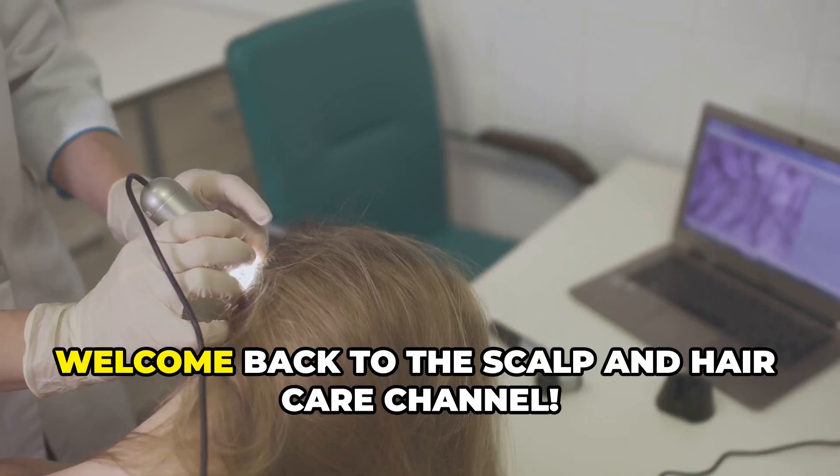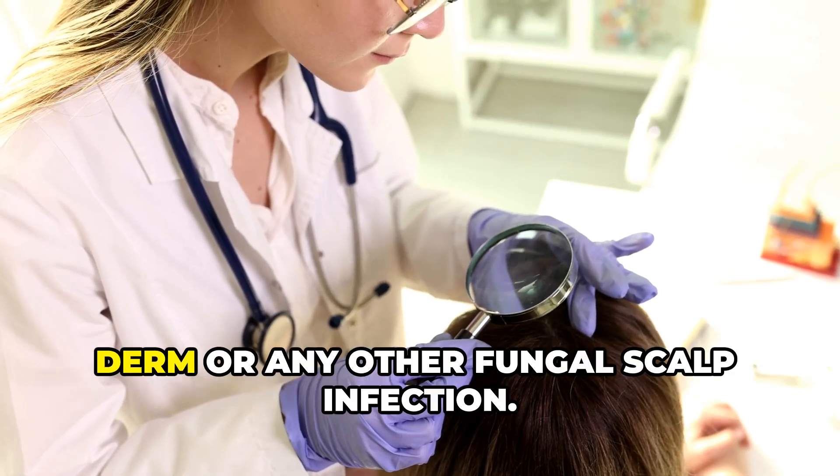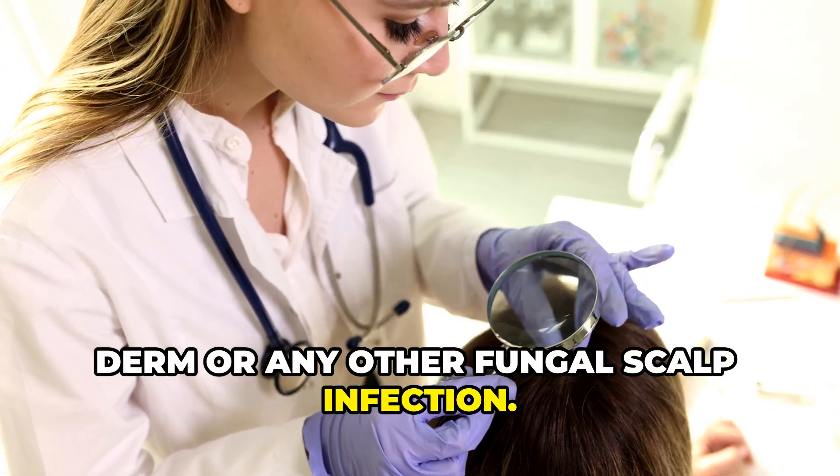Hey everyone, it's Dr. Follicle. Welcome back to the Scalp and Hair Care channel. This video is a must for those with seborrheic dermatitis or any other fungal scalp infection.